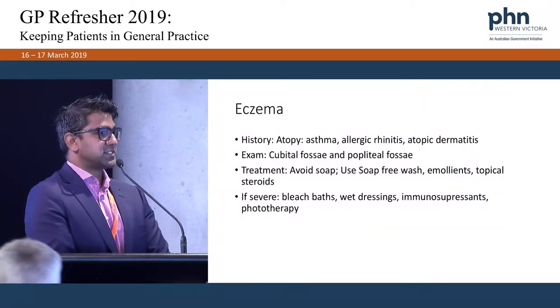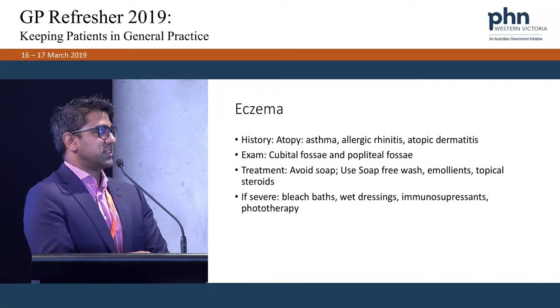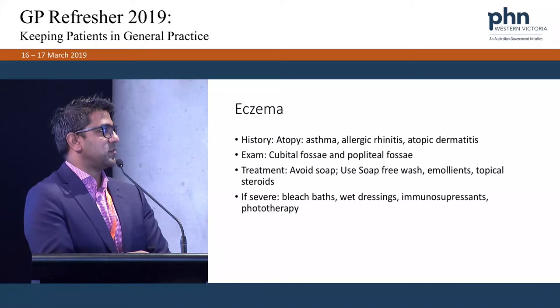With eczema, key things to ask on history: do they have a history of atopy, such as asthma or allergic rhinitis? Look for involvement of the cubital fossa or popliteal fossa. Treat by avoiding soap, using a soap-free wash, moisturisers, and topical steroids. If it's severe, they may require bleach baths, wet dressings, immunosuppressants, and phototherapy.